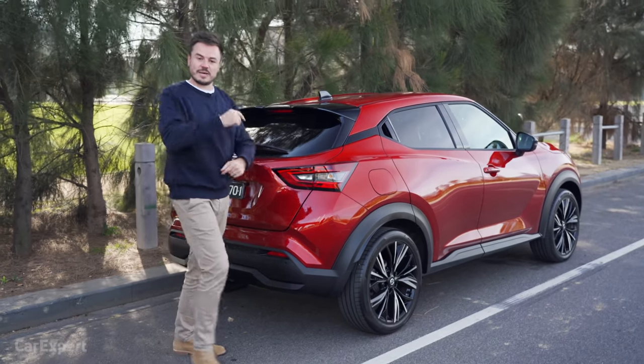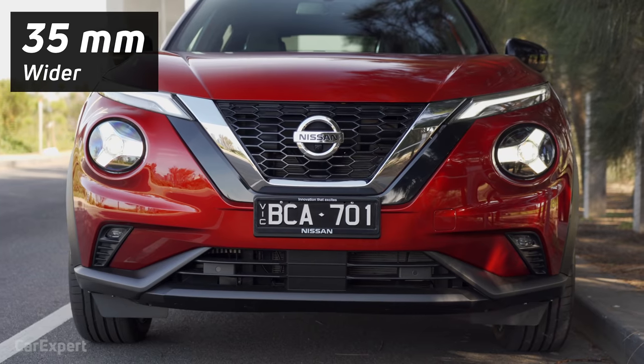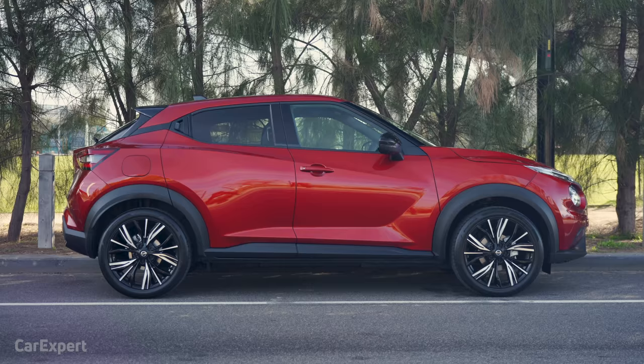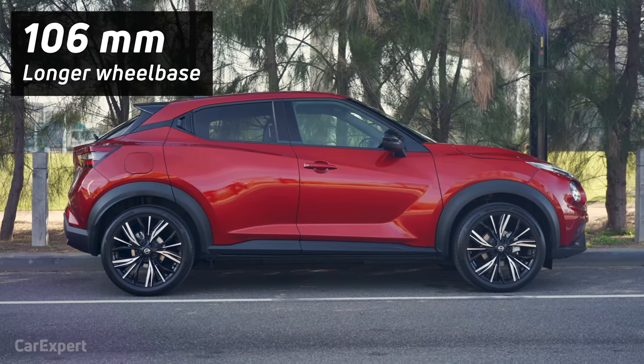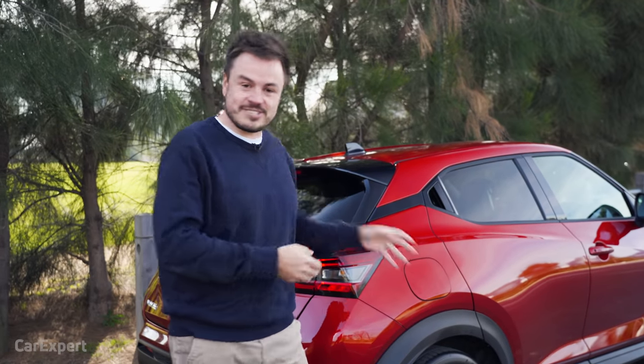What about the dimensions compared to the previous generation? It's 30 millimetres taller, 75 millimetres longer, 35 millimetres wider, and sits on a wheelbase that's 106 millimetres longer. It has an overall weight of just 1,250 kilos, so it is a seriously light car.